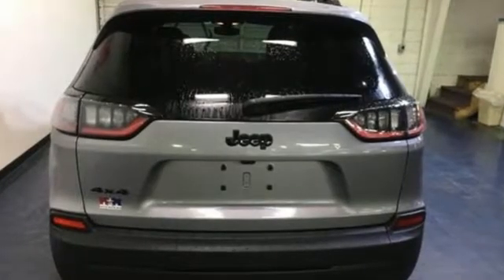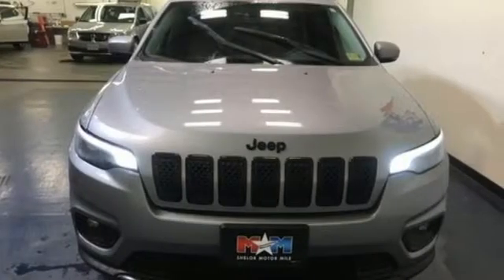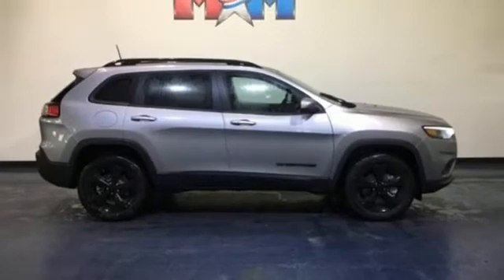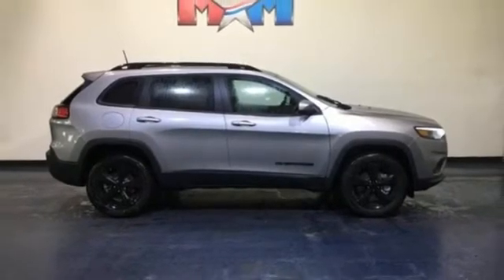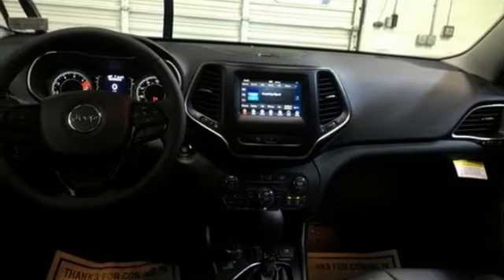Automatic transmission, manual tilting steering column, Bluetooth streaming audio, configurable instrument gauges, manual telescoping steering column, power heated mirrors, voice activation, active grill shutters, keyless go, and LED low and high beam headlights.